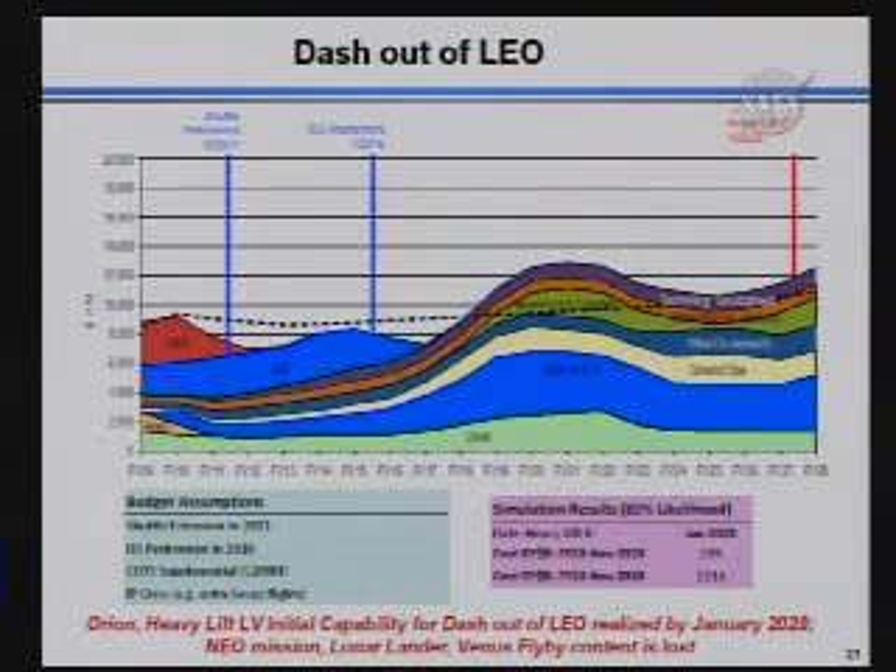Next is what the Dash Out of Leo looks like. And we've actually now renamed this — we have our favorites. When we first started the runs, I thought that this looked more like a saunter out of Leo. Then as we looked at it more closely, it turns out that it's much more of a trudge out of Leo. You essentially just don't get there. You get the heavy lift vehicle in 2028, but you lose the ability to make it even to a near earth object. You lose the lunar lander.